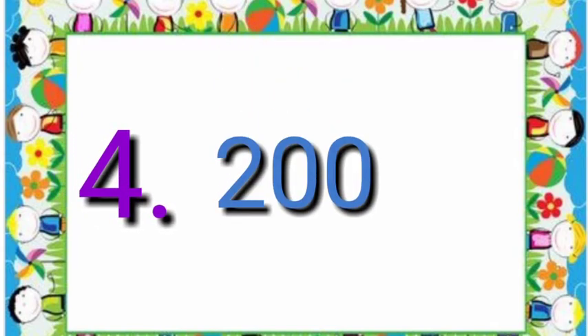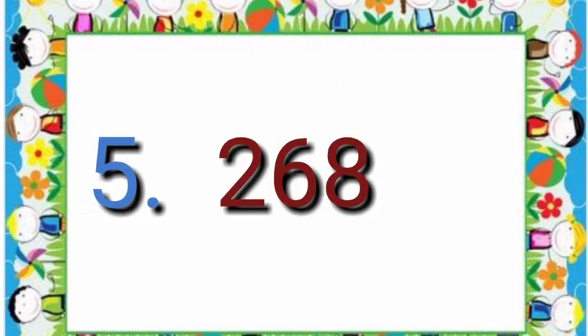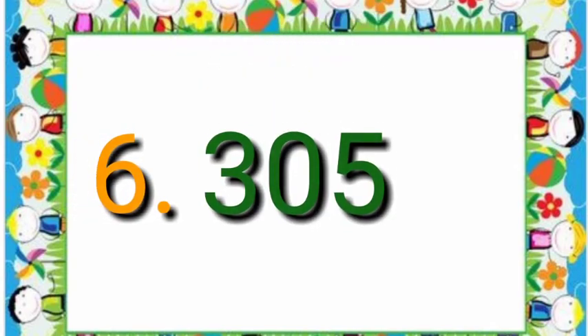Number 4 is 200. Number 5 is 268. Number 6 is 305.